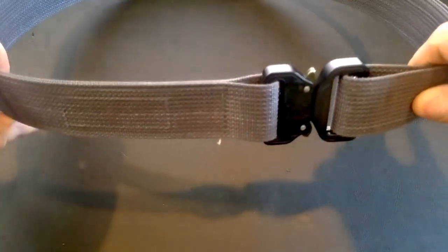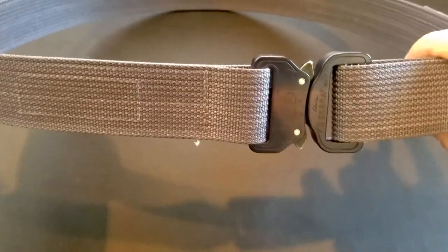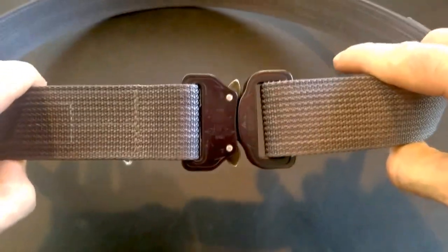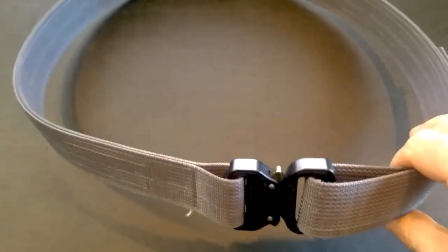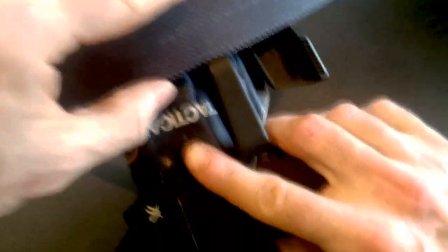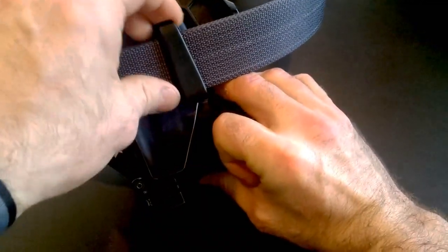This is the Blue Alpha 1.5 inch EDC belt. They don't currently offer a 1.75 inch, but I find that most holster clips — like this Raven Concealment one that I have — are about 1.5 inches. So you can see it fits over just perfectly, and this is how I've been carrying it.